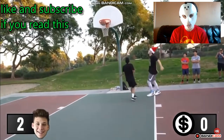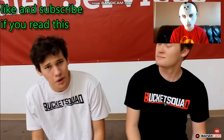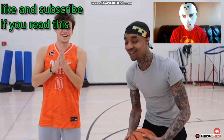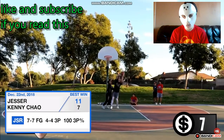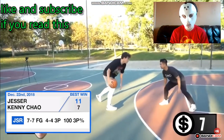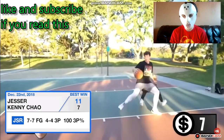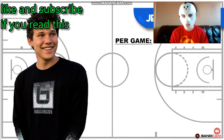Out of his 35 wins, Jessir has beaten a ton of fans, subscribers, and YouTubers like Moochie, Jidell, Kenny Chow, Cash Nasty, and Flight Reacts, just to name a few. His best win stat-wise was against Kenny Chow on December 22nd, 2018, where Jessir shot 100% from the field and lit it up from deep, going four for four from behind the arc.